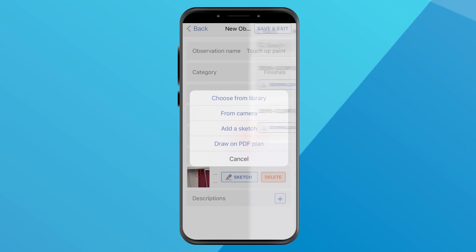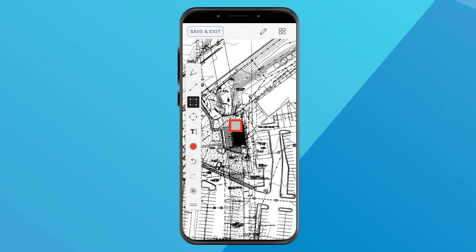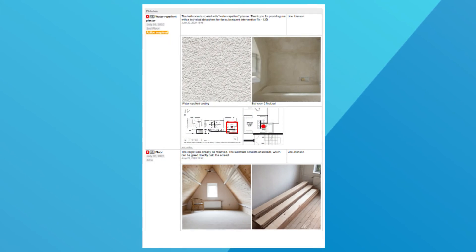A professional field report is nearly ready to go by the time you leave the job site, improving project efficiencies, profitability, and communications. Generate impressive, company-branded, high-quality PDF field reports that can be emailed to anyone in just one click.